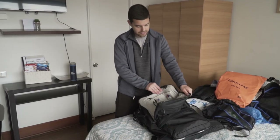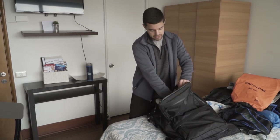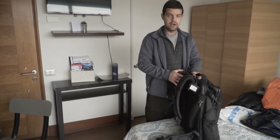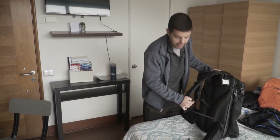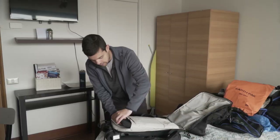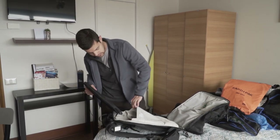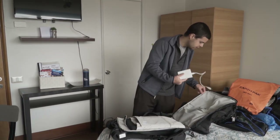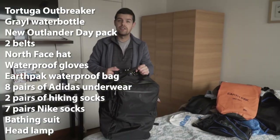The front pocket has simple things like my charger, pins, passport, and a little medic kit. As Aaron mentioned, one of the best things about Tortuga backpacks is the nice laptop sleeve. Mine lays completely flat when unzipped. I've also got my Kindle, notebook, the Rocketbook same as Aaron's, and an external hard drive. That's all for the Tortuga.